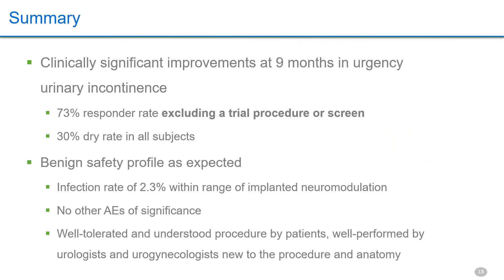In summary, 73 percent are at least 50 percent better in UUI and 30 percent are dry at nine months. Explants for infection are within the norm for FDA neuromodulation safety and efficacy data. After FDA approval, ECORN will provide an appealing choice delivered with minimal resources. This automatic therapy for years will potentially better penetrate the undertreated OAB population not well managed with current burdensome or undesirable options, often compromised by poor adherence. Thank you.